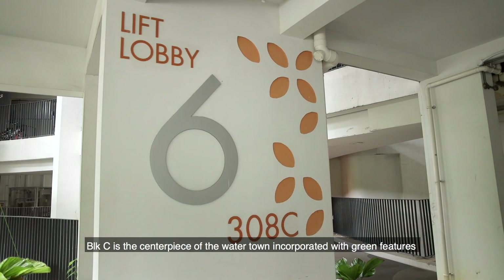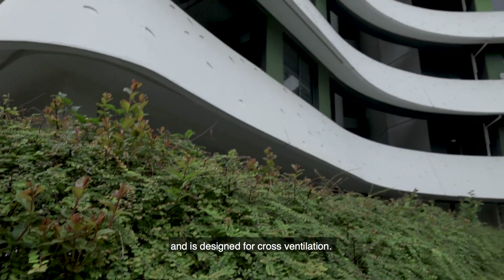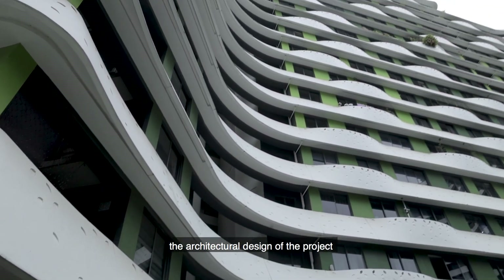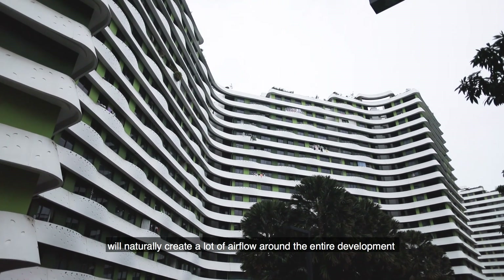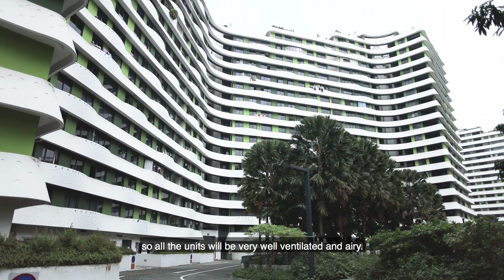Block C is the centrepiece of the water town, incorporated with green features and is designed for cross ventilation. What this means is that the architectural design of the project will naturally create a lot of airflow around the entire development, so all the units will be very well ventilated and airy.